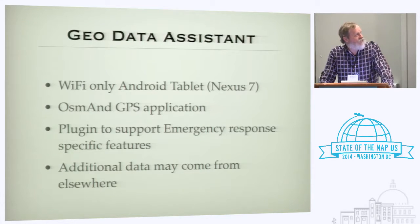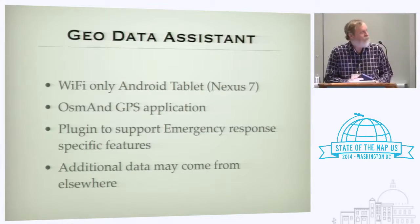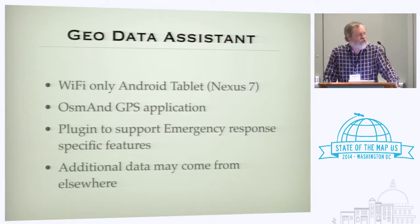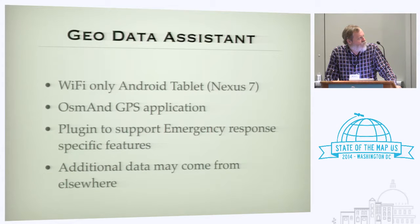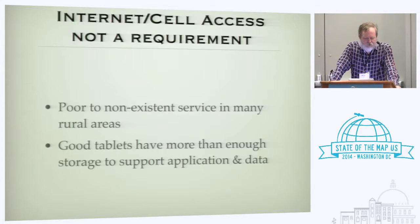What I've been working on is a geodata assistant. The whole premise is to use something like a 7-inch Android tablet running OSM as the current iteration. A plug-in to support emergency response is probably needed, pulling in both OSM data and other data from elsewhere that may not be appropriate for OpenStreetMap — most of us agree we probably don't want to put hazmat data in OSM. An important premise is that internet or cell access should not be a requirement; the tablet needs to be self-contained, because as anyone who has been in the woods knows, you don't have cell service everywhere.